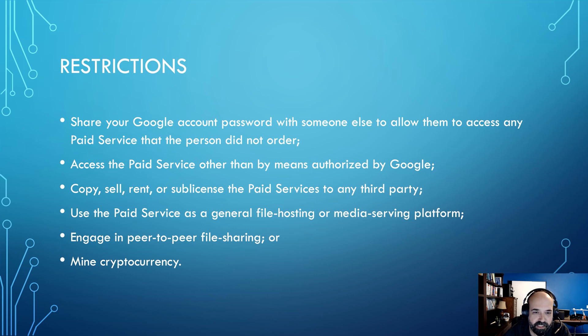A few restrictions to mention: the biggest one is you cannot sublet — you can't share it with a friend like Netflix password sharing. It's hard for them to police, but you probably shouldn't do that. Basically the first three restrictions can be summarized as: don't mine cryptocurrency, don't use it to distribute software, and don't share your account with other people.